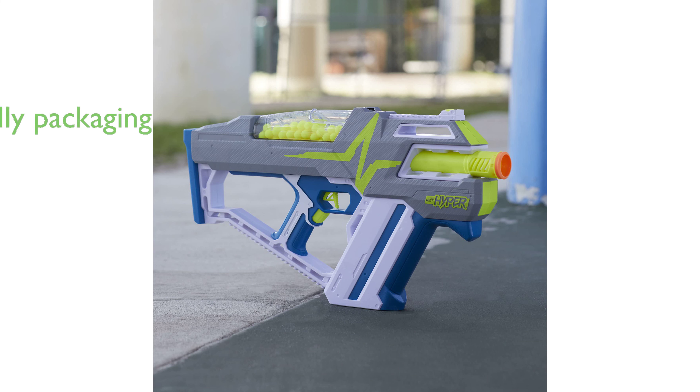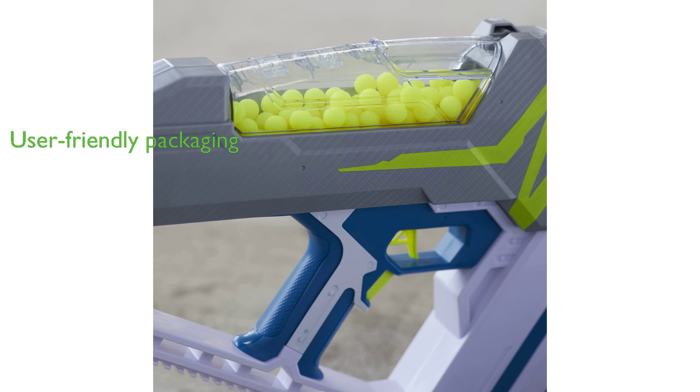The blaster is shipped in simple, recyclable packaging that is easy to open, adding to the overall user-friendly experience. With a high average review score of 4.5 from over 2,000 reviews,